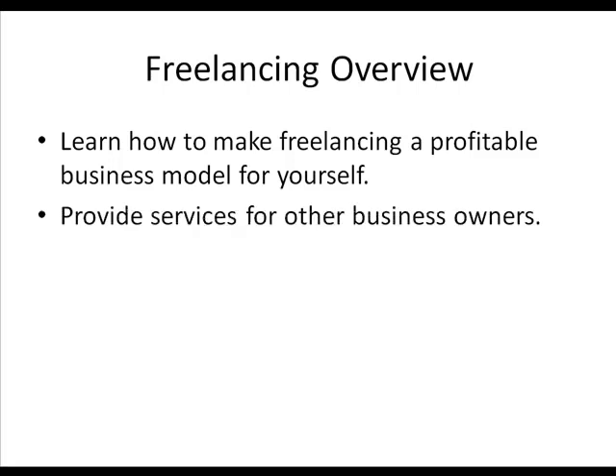Basically with freelancing, you're just providing services for other business owners. When I say business owners, this would include internet business owners. Every single day, more and more people — hundreds of people — are turning to the internet to start businesses online, and they need people like you to help them with writing, graphics, or whatever the case might be. There are people looking for it.